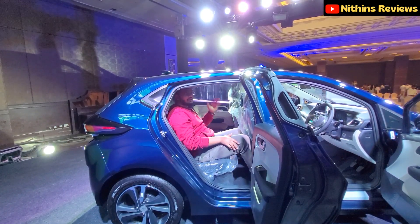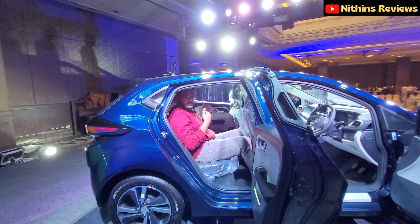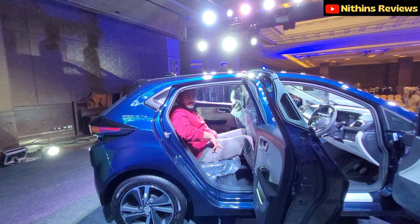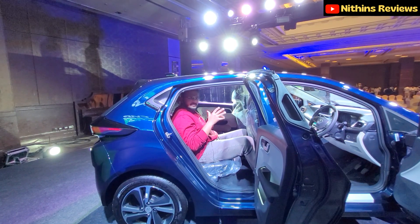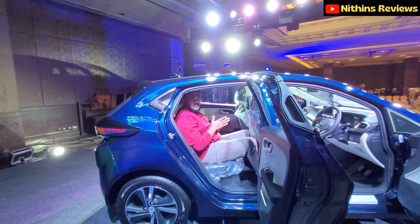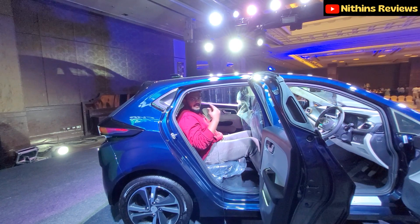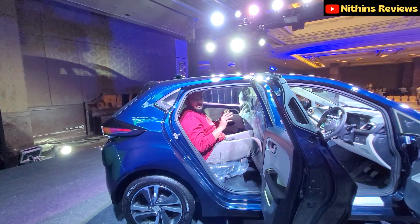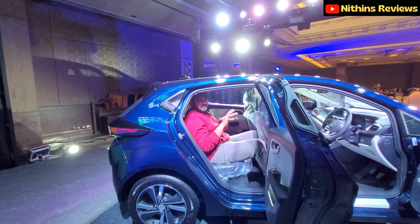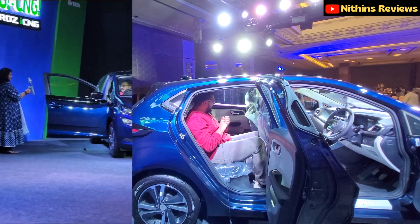For second-row seating comfort, the underneath space is decent but headroom is slightly limited due to the coupe-style roofline. At 5'7" height, legroom is good and seating comfort is acceptable. Long trips are decent. Ideally, two adults fit comfortably — three people would feel a little cramped. Overall, it's decent for two adults. Thanks to my mom for helping with the camera!